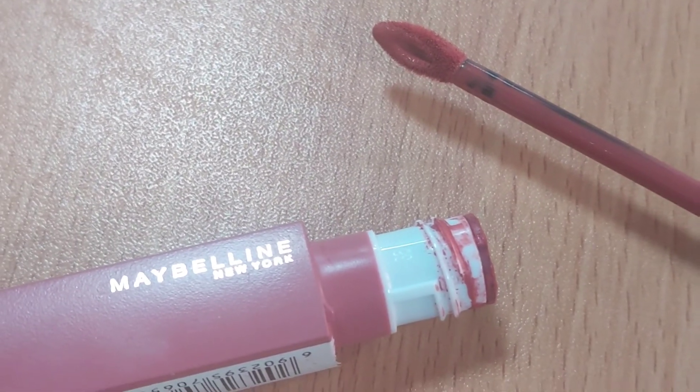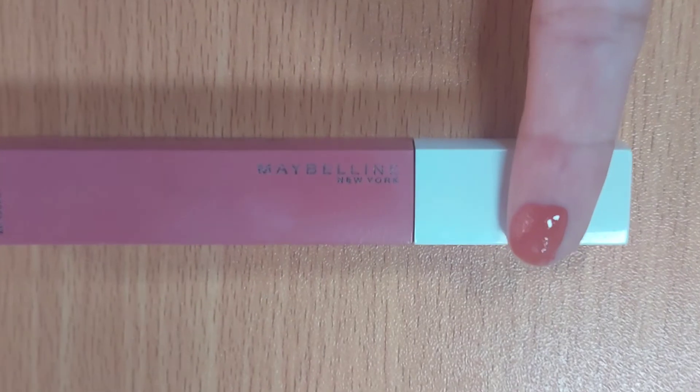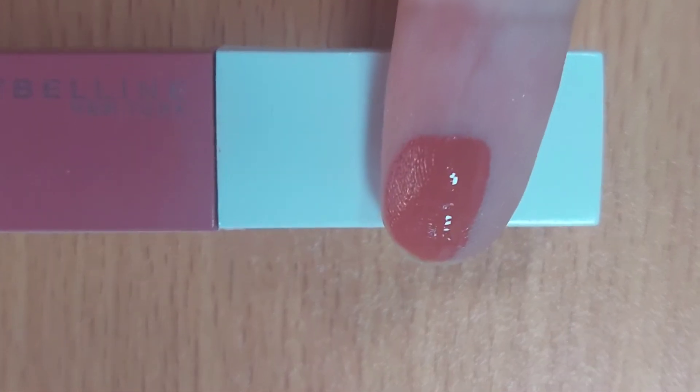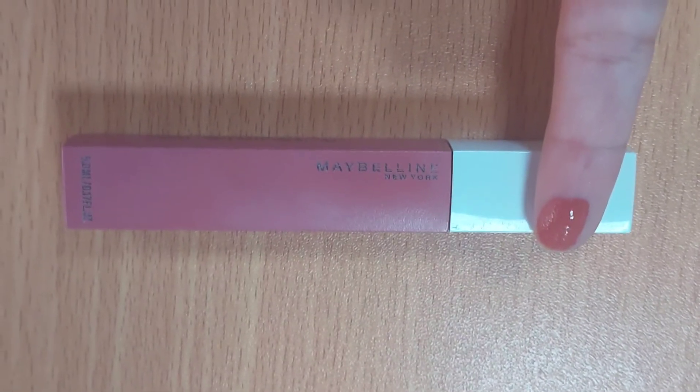The color is extremely good and it is easy to apply — it spreads very easily onto your lips. You can see the shade on my finger; it's very glossy. I will also show you how this color looks on my lips.